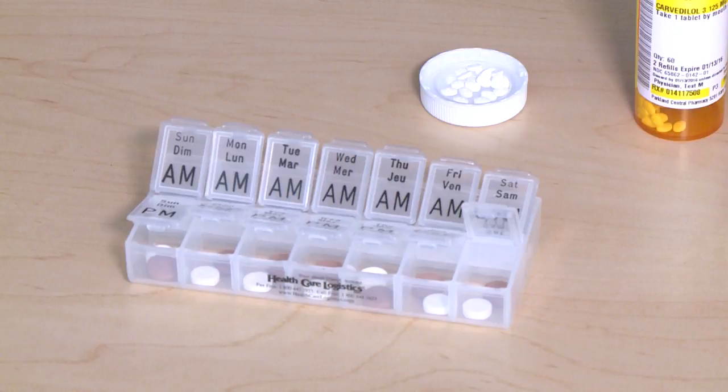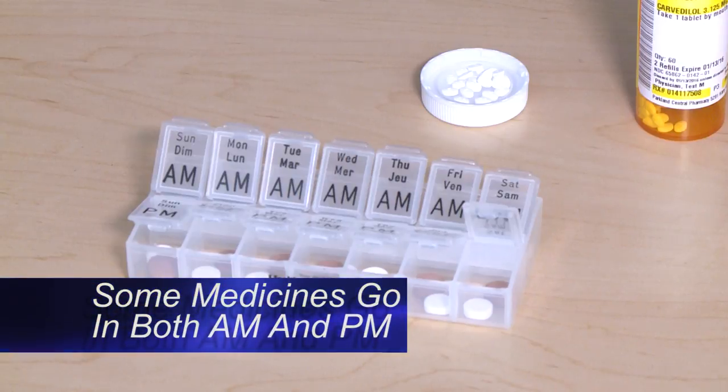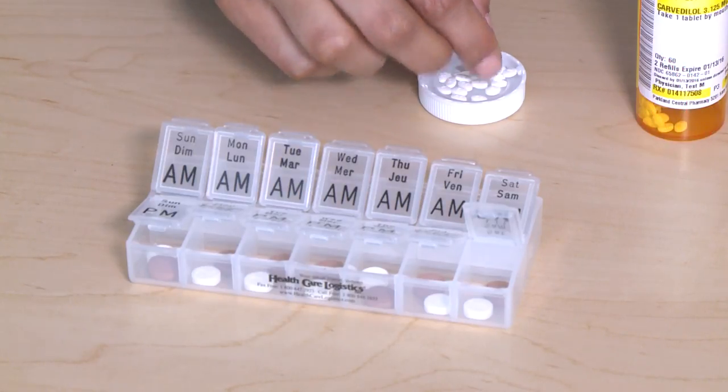You will need to know which medicines may need to go into both the morning and evening slots. For example, this medicine is taken twice daily, so the dose will go in both AM and PM slots.